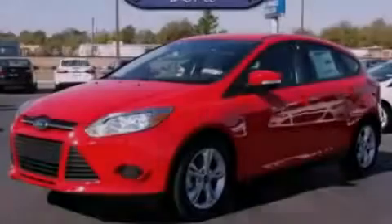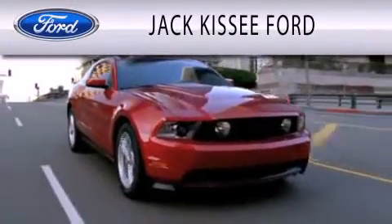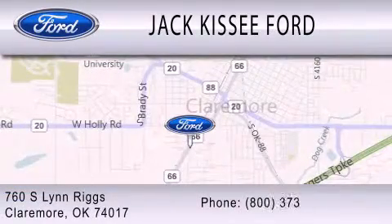Call or visit us right now and arrange your test drive today. Jack Kissy Ford is dedicated to doing everything possible to ensure that the experience you have selecting your vehicle is as pleasant as possible. We are located at 760 Southland Riggs in Claremore.